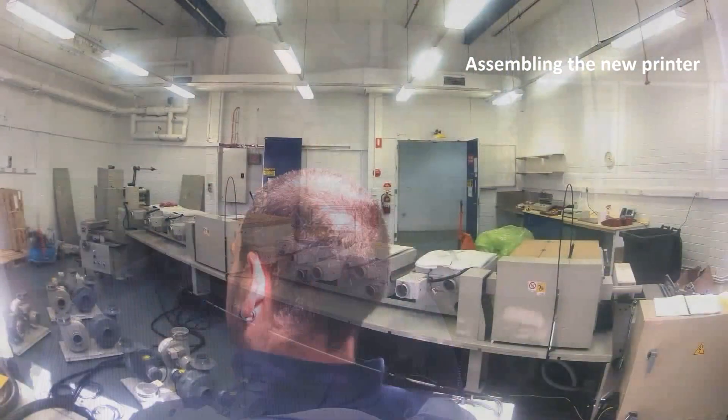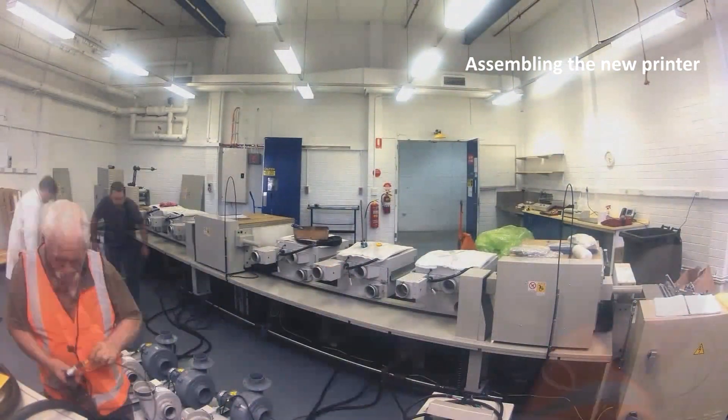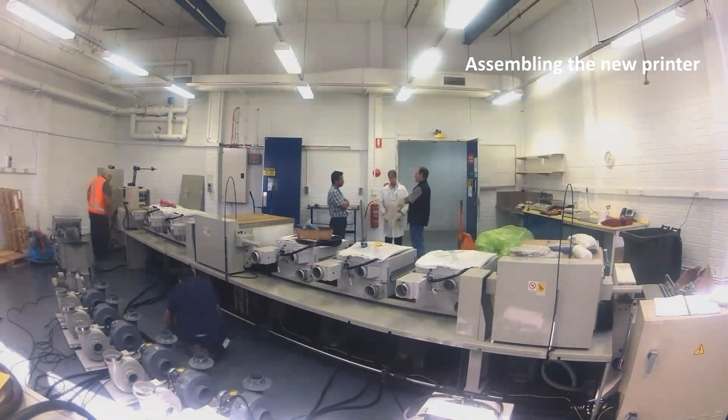One of the advantages of the technology we're developing is we're actually using off-the-shelf printers — printers you can go out and buy. We're using a screen printer, one you would normally use in label manufacture or screen printing of t-shirts or other things. These are commercially available printers.